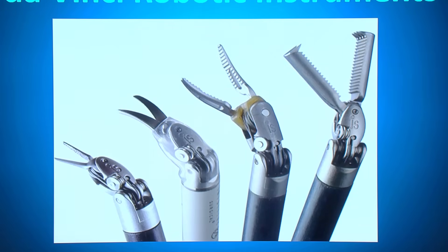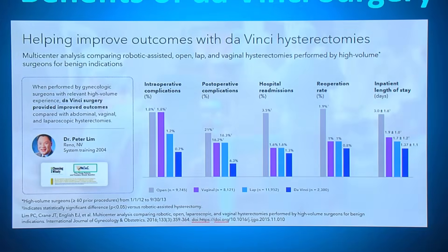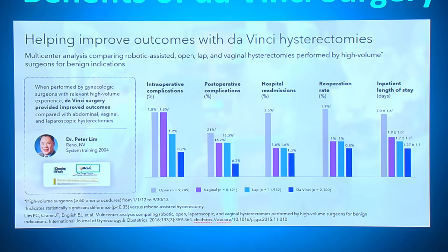These are the typical robotic instruments. You can use different instruments for different areas of the procedure where you need to remove or dissect. Given all the modalities compared together, robotic surgery has the lowest complication rates.